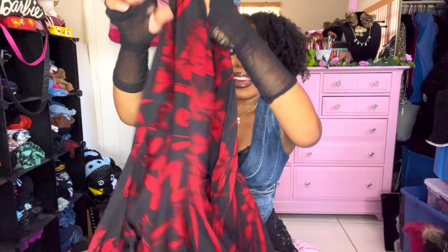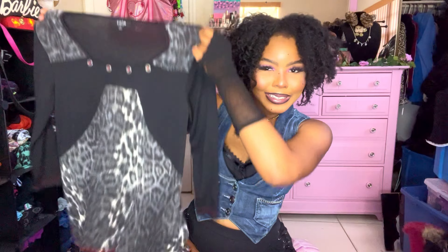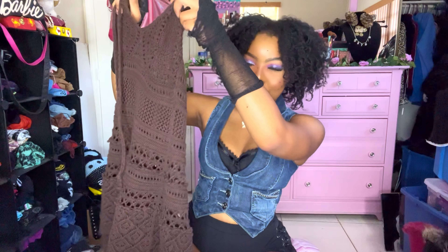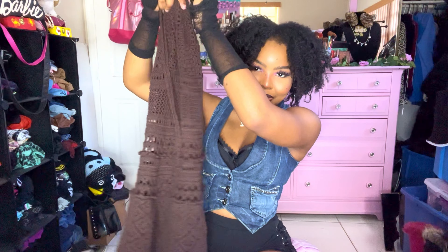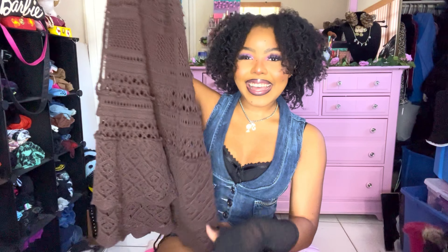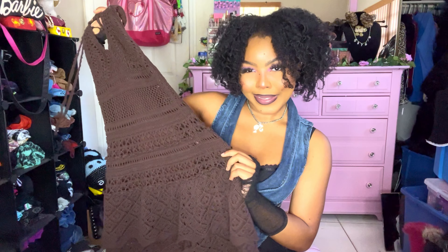This black and gray baby doll dress is really cute to me — it's by Cactus with a K. Then this brown crochet baby doll mini dress has a flared not-quite-ruffle silhouette with an open knit material.